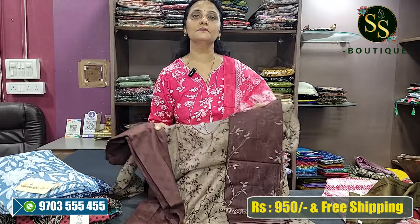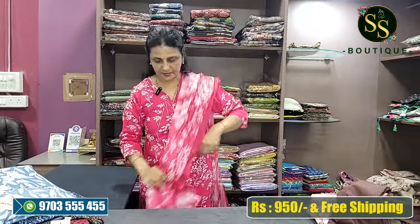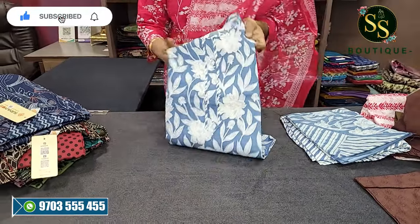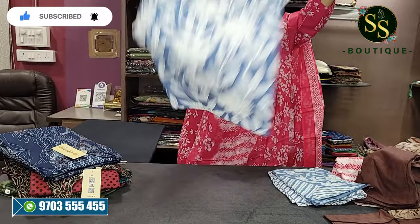Simple V-neck. Next is a sky blue and white color combination — very straight cut.